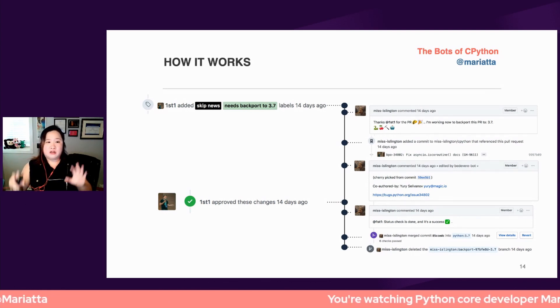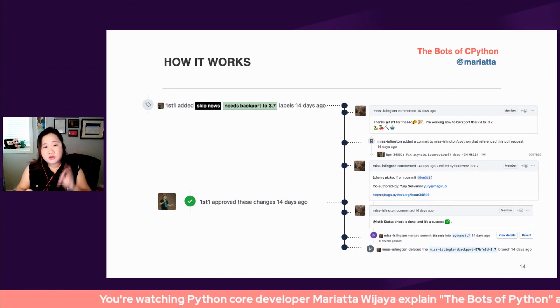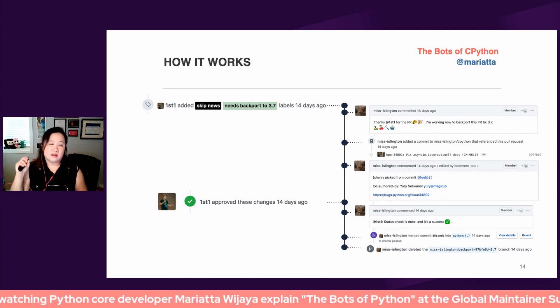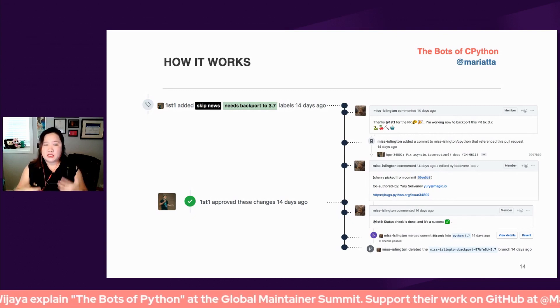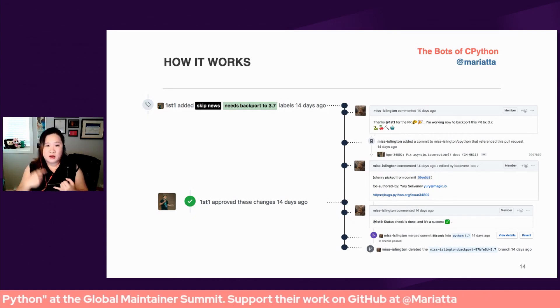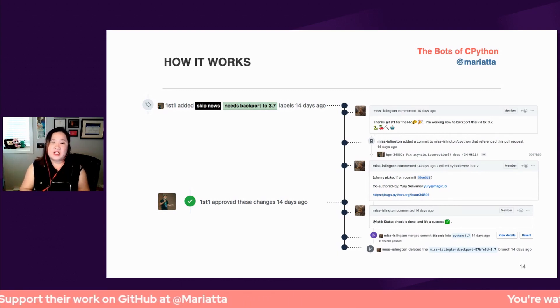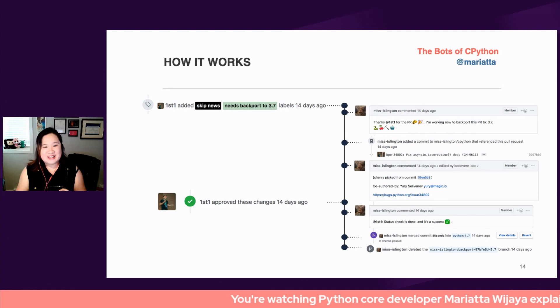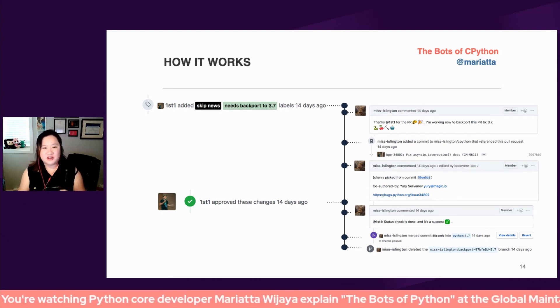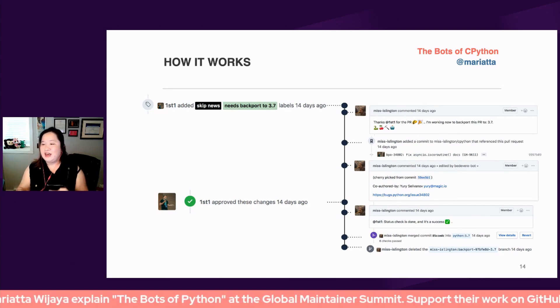This is a pull request in the CPython repository showing activities from one pull request. On the left is Yuri, who is a core developer. On the right are the activities of Miss Islington, the bot. In just one pull request, there's less work that we have to do. We apply labels, we review and approve the pull request — all the important things. Meanwhile the bot is doing all the chores: saying thanks, doing the git cherry pick, creating the pull request, waiting for all the CI to complete and pass, and then automatically merging the pull request and deleting the branch.